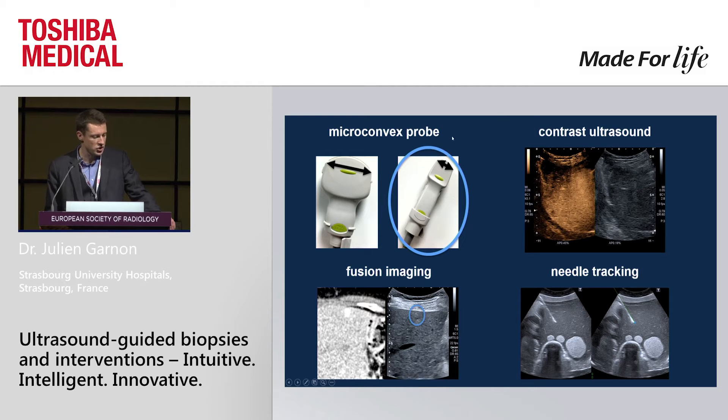The microconvex probe, because you can go through very tiny acoustic windows and have the same depth penetration as the standard abdominal probe. Contrast ultrasound, because it is helpful to see some lesions, target viable parts of the lesion, and assess ablation after treatment. Fusion imaging, a great tool to guide interventions because you can identify the target lesion much more confidently. And finally, needle tracking — there are many situations where you really wonder where the needle tip is, and needle tracking overcomes this problem by showing you exactly the pathway and tip needle position.